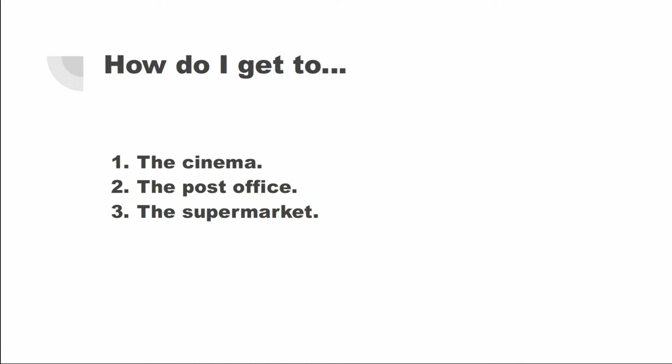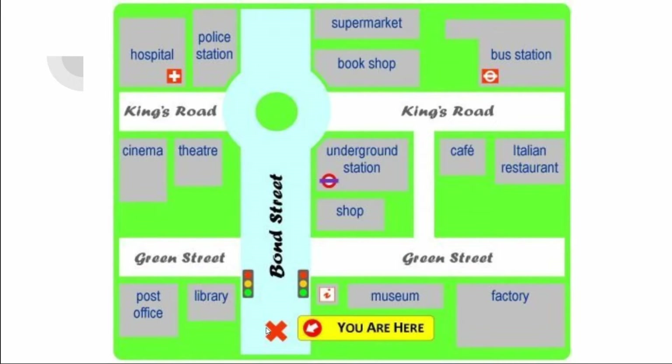Now let's find out how to get to the post office. We go along Bond Street and turn left at the traffic lights. On Green Street, we find the post office on the left.